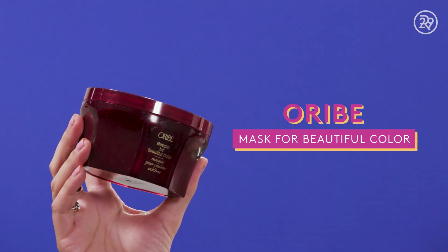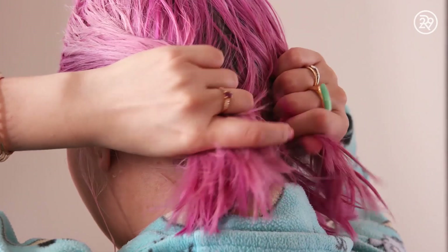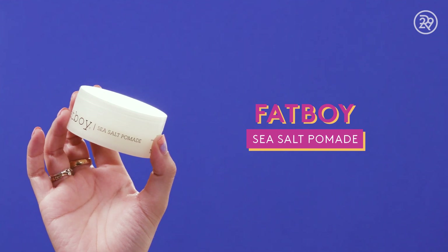On to hair. I've been using this Orbe Mask for Beautiful Colors pretty much since I got my hair colored in January. It smells really, really good and it made my hair super soft. Next up, I have this pomade from Fat Boy called the Sea Salt Pomade. I used most of it, then it kind of dried out toward the end. It's basically a gritty pomade that you work onto your hands and then use through the mid-lengths and ends of your hair to fluff it out and give it a little bit of piecey texture. It has a matte finish, so it doesn't look too shiny in the hair, and it smells really good.